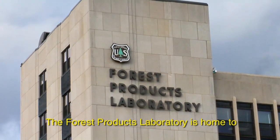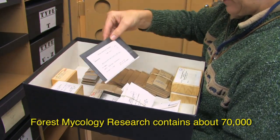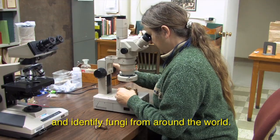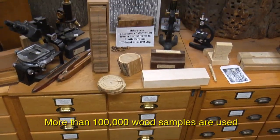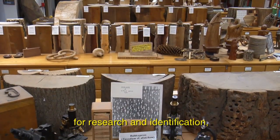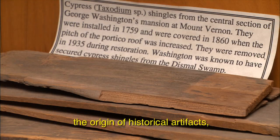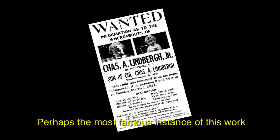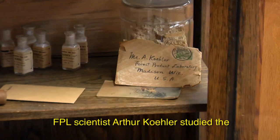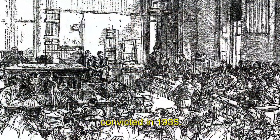The Forest Products Laboratory is home to two unique collections. The Herbarium at the Center for Forest Mycology Research contains about 70,000 specimens of wood decay fungi, used to research and identify fungi from around the world. FPL also houses the world's largest research wood collection — more than 100,000 wood samples used for research and identification. Sometimes our botanists are called upon for more unusual purposes: researchers have used the collection to determine the origin of historical artifacts, assist with accident investigations, and even provide evidence for criminal cases. Perhaps the most famous instance was the 1932 Lindbergh Kidnapping Case, in which FPL scientist Arthur Koehler studied the wooden ladder used in the crime and connected it to Bruno Hauptmann, who was subsequently convicted in 1935.